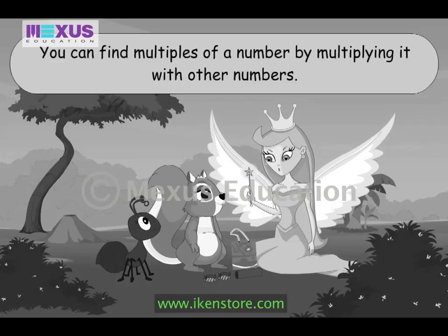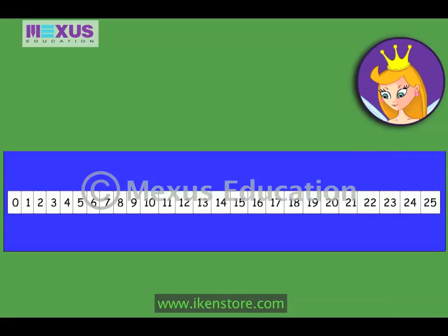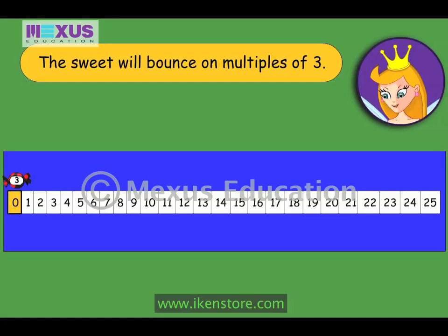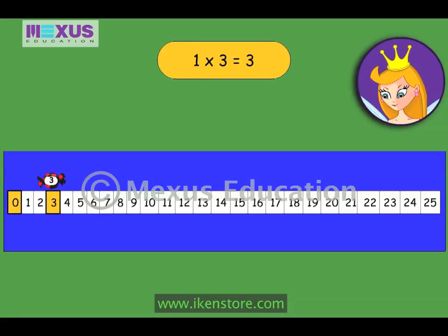Now I will show you how we can use multiplication to play this game. This mat has a number line on it. I have placed the sweet on the number zero. The sweet will bounce on the multiples, so you have to find the multiples of three. The sweet will cross three numbers one time to land on three, so one multiplied by three is equal to three. The sweet will cross three more numbers to land on six, so the next multiple of three is two multiplied by three, or six.